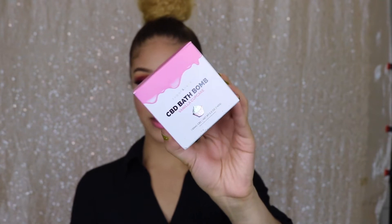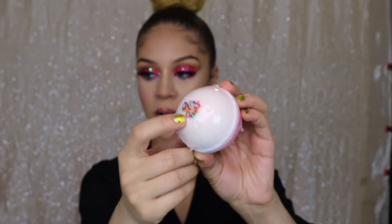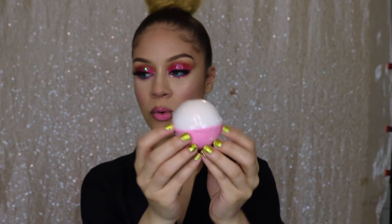They also sent over this vanilla cupcake bath bomb. This is a huge bath bomb. It smells so good — literally like vanilla cupcake. It has little sprinkles on the inside, which is so cool. This is a big bath bomb you're getting — pretty huge. The entire bath bomb contains 100 milligrams of CBD, so you are going to feel so relaxed when you bathe with that.